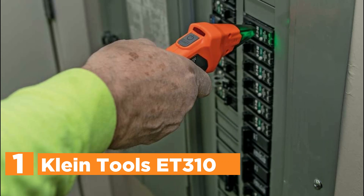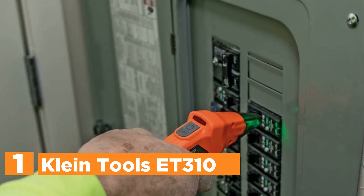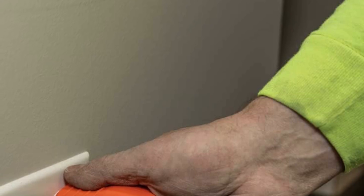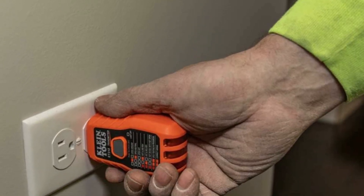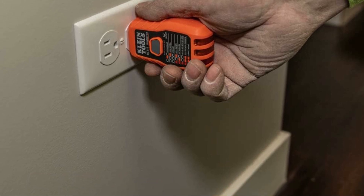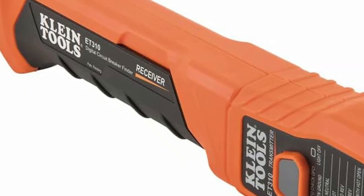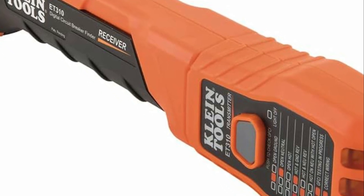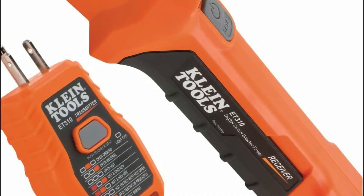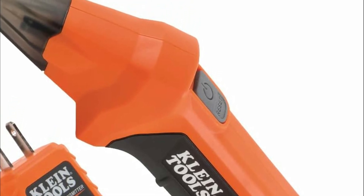The top pick on our list is the Klein Tools ET310 circuit breaker finder, which streamlines electrical troubleshooting by swiftly pinpointing the correct breaker with precision. Comprising a transmitter linked to the outlet or fixture and a receiver for panel scanning, it facilitates easy and accurate breaker identification. The receiver offers both visual and audible cues upon locating the correct breaker, ensuring a hassle-free process. Operating on 90-120VAC circuits, it suits various electrical systems. The transmitter doubles as a GFCI outlet tester, allowing for wiring inspection and GFCI device testing. Conveniently, the transmitter docks into the receiver for compact storage. Featuring a three-pin plug, the transmitter easily connects to North American-style grounded electrical outlets, ensuring seamless compatibility.